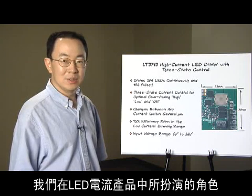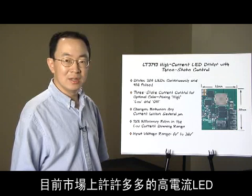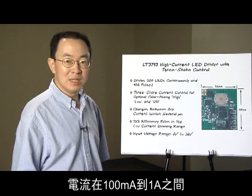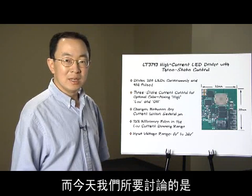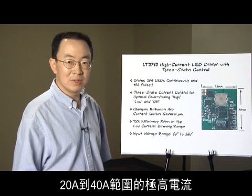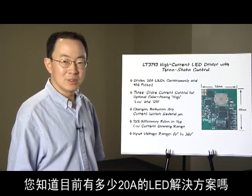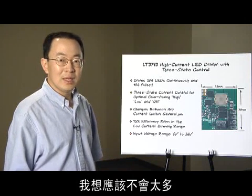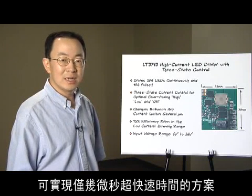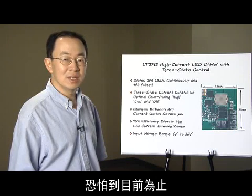To give you an idea of where we are in terms of LED current, there are many high current LEDs on the market today. Traditionally, high current LED means 100mA to 1A. Today, we are talking about the extreme high current in the 20A to 40A range. How many 20A LED solutions do you know? Not many. How about super fast several microsecond range rise time between any two current levels? Not heard of — not until now.